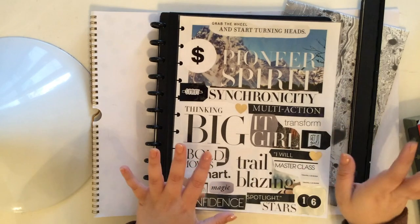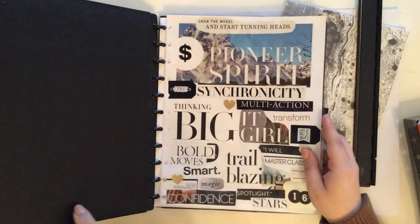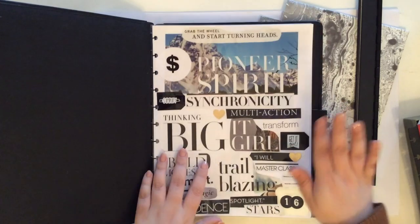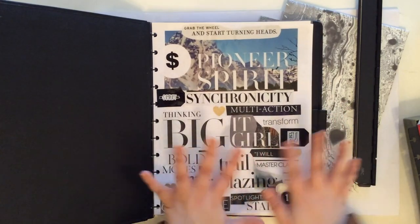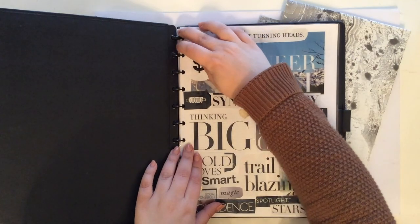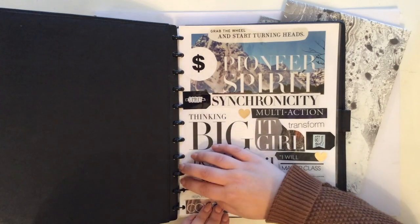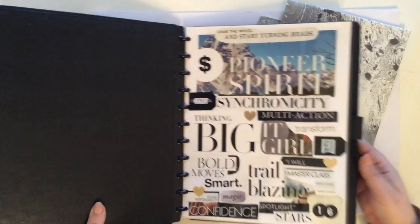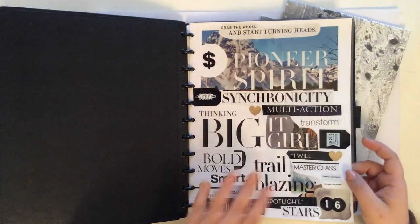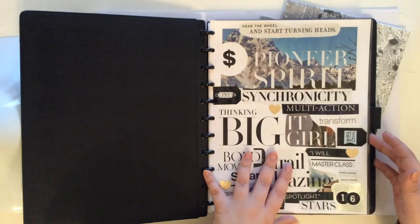So I made this vision board, laminated it, and punched it, and it is going to go in the front of my project-planning notebook — it's going to be the first thing I see. Lots of business inspiration. It's super easy to put pages into the discs — you just literally go like this and it's in. Here it is: this is my dashboard, the front of my project planner.